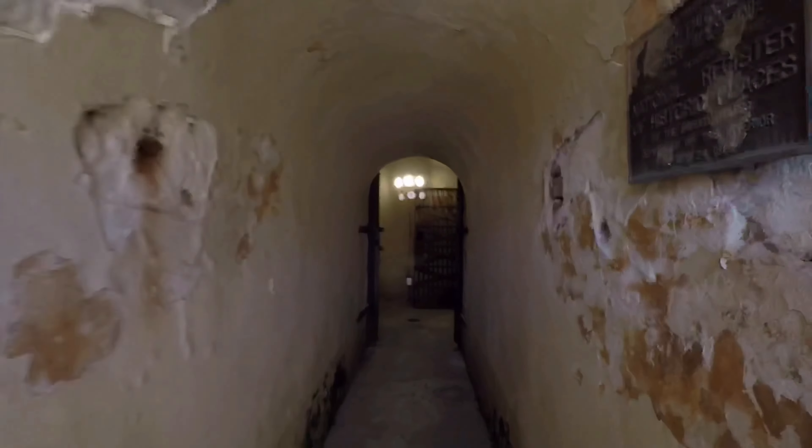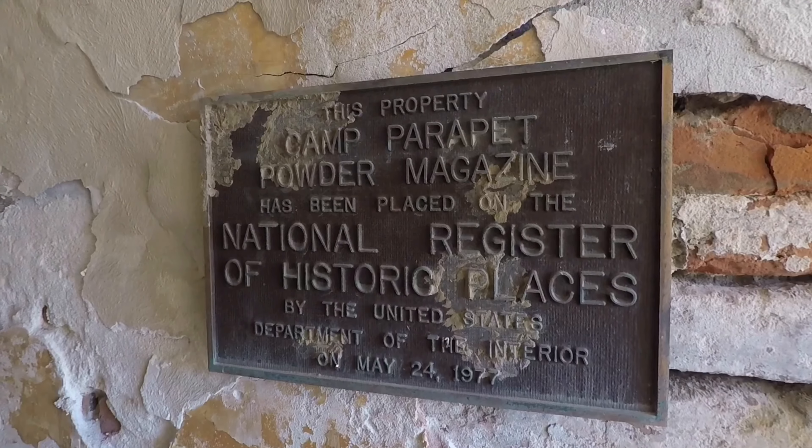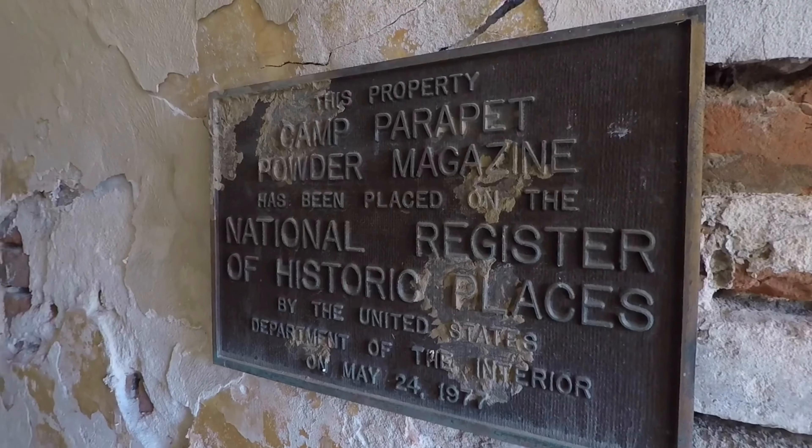I've got to duck my head — it's kind of low in here. On the wall is this plaque. It's on the National Register of Historic Places as of 1977.